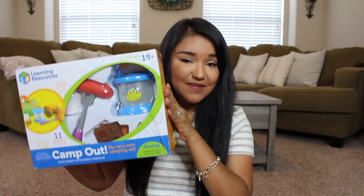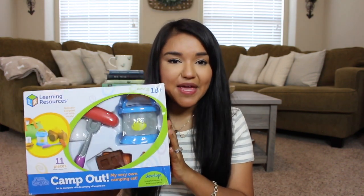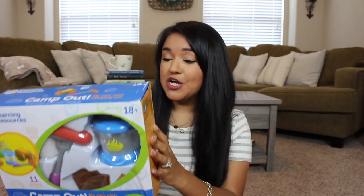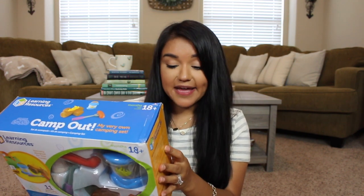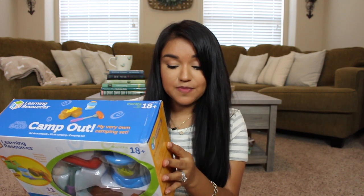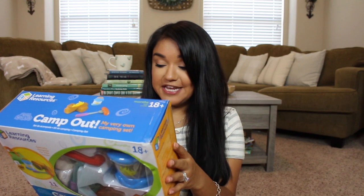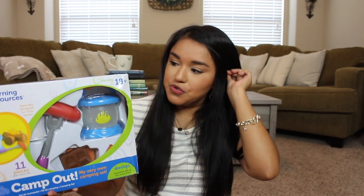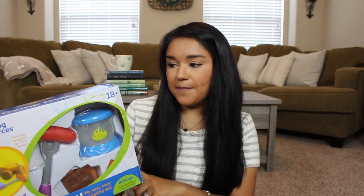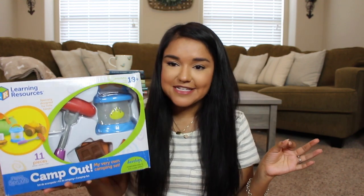Next up we have something for Miss Olivia — brand new in the box! This little camp-out set was only $2. It comes with 11 pieces: a duffel bag, a lantern, a roasting fork, hot dog, marshmallow, two graham crackers, a chocolate bar, two logs, and a pretend flame. This is just too cute. It is by Learning Resources and I can guarantee it is definitely more than $2 retail price — it was just too good to pass up.